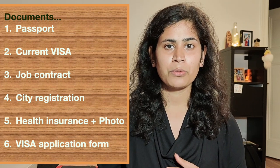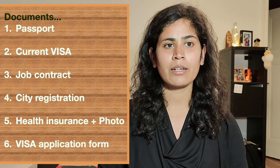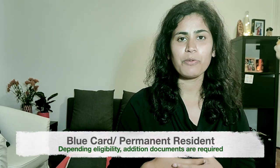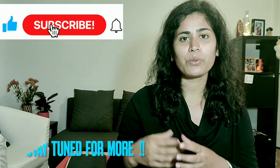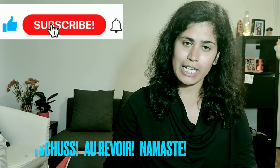I hope this video will help you to apply for your visa extension earlier so you will not get into any trouble. The process I just explained is for those who just arrived in Germany. For those already living in Germany and eligible for a special kind of visa like the Blue Card or permanent residence, I will cover those processes in a different video. Till then, have a nice time — ciao!